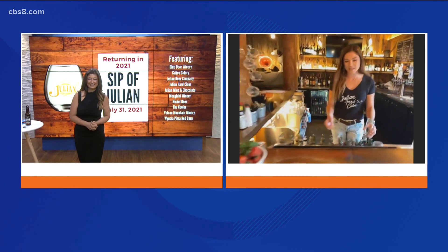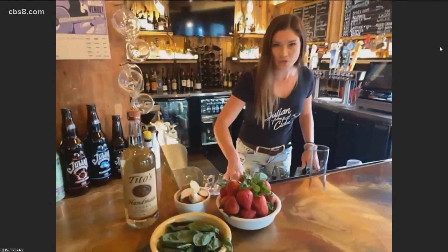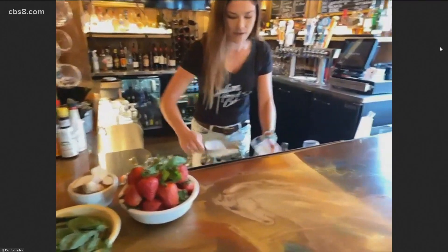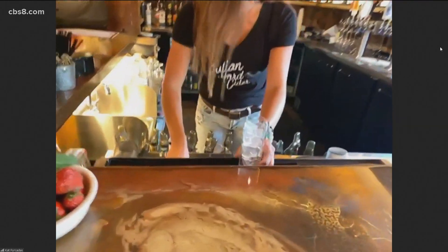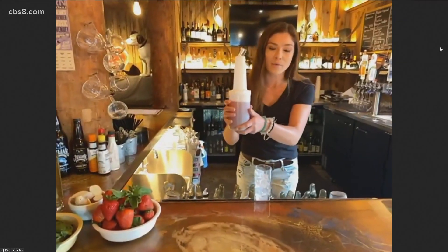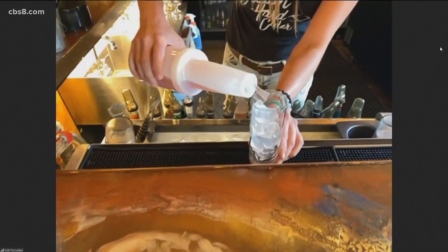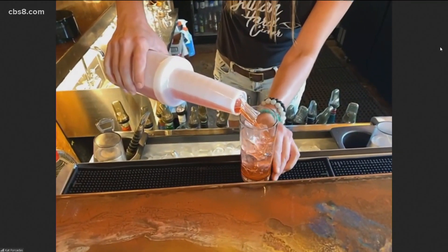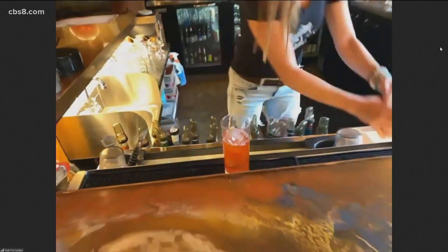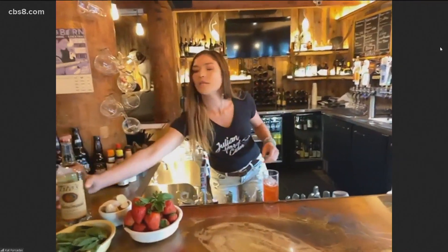We're going to make the Fighting Redhead for Wynola Pizza. Mostly fill up with ice, then this is an organic house-made strawberry syrup with ginger, basil, strawberries, and some organic cane sugar — so we'll do about that much. I love that combo, ginger and basil. And the rest with Tito's.